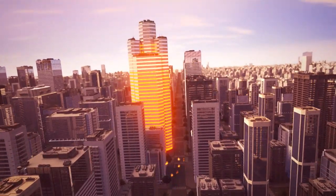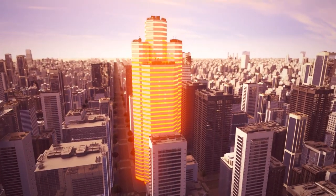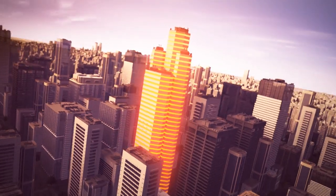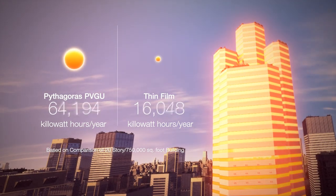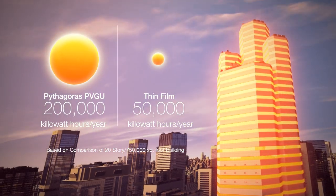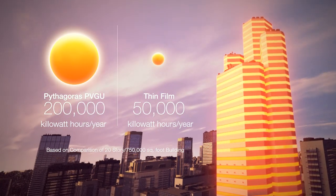Unlike solar panels, the PVGU integrates easily into conventional building architecture and construction processes, and its high transparency enables aesthetically pleasing facade designs. What's more, it delivers the highest power density of any other building-integrated photovoltaic solution, generating up to four times more electricity.